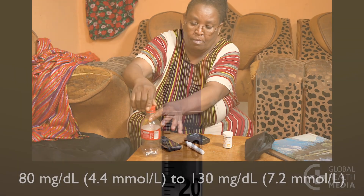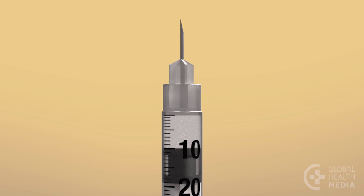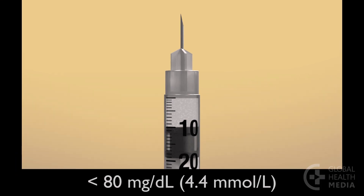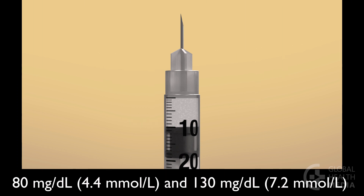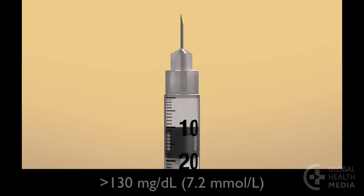Starting with the syringe at 10 units: if her blood sugar is less than 80, she decreases her dose by one unit. If it's between 80 and 130, she keeps her dose the same. If it's more than 130, she increases her dose by one unit.